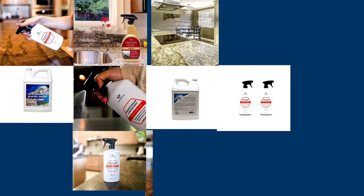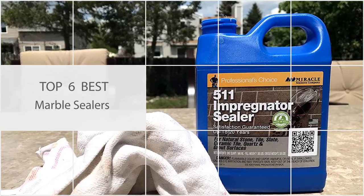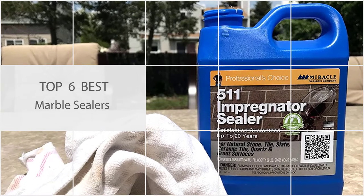There's nothing like the look of a marble shower in a bathroom or a marble countertop in a kitchen — unless of course it's marred by a dark stain. Any of the products on this list will seal and protect marble from stains.